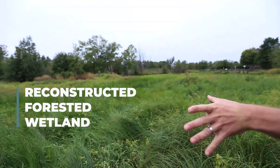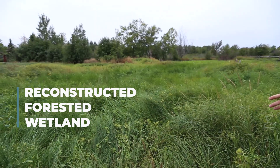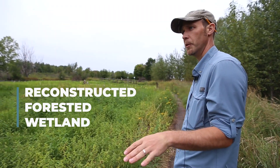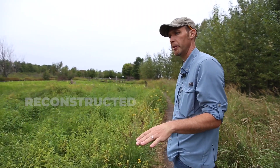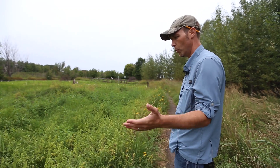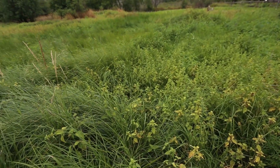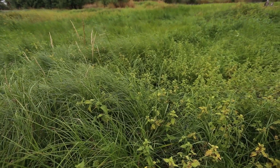This is one of the wetland cells that was created. This was all infilled with dirt and was inhabited mostly by non-native species. They removed up to a foot to a foot and a half of material approximately to get down to the natural groundwater elevation.